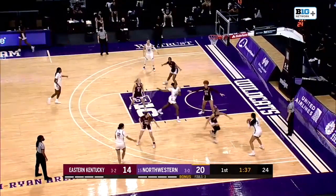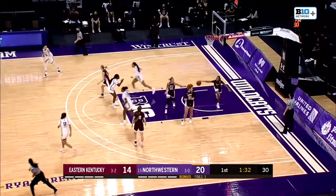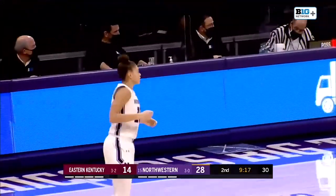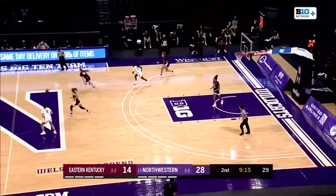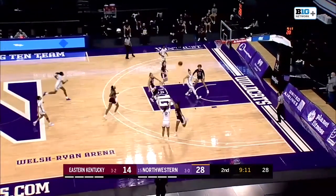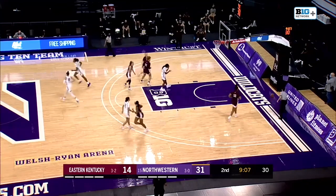EKU has tightened up the defense. It's really been the offensive rebounds that have killed the Colonels, as Sydney Wood drives in with a left-handed layup — good. Veronica Burton probably could have shot that three in the corner, decided to pass it off, and now Pulliam grabs a steal. Here comes an open three — yes! Veronica Burton nails her second triple of the game.